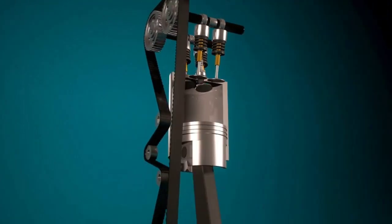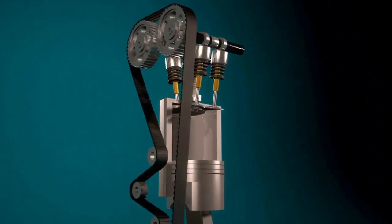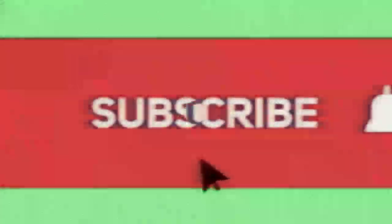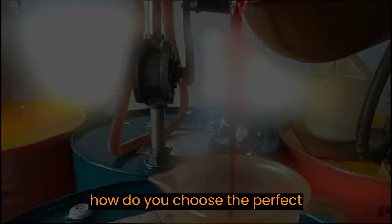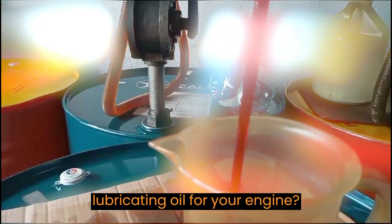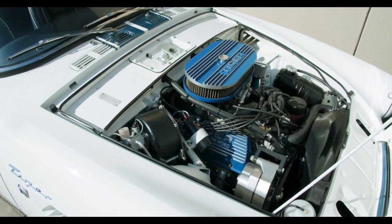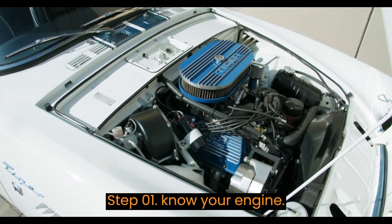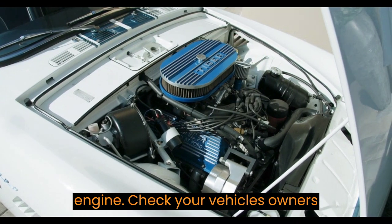Before we get into the nitty-gritty, make sure to subscribe to our channel and hit that bell icon so you never miss out on our helpful automotive tips. How do you choose the perfect lubricating oil for your engine? Well, it's not as complicated as it may seem — we'll break it down into a few simple steps. Step one: know your engine.